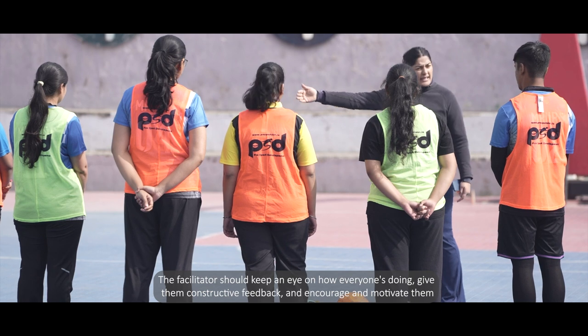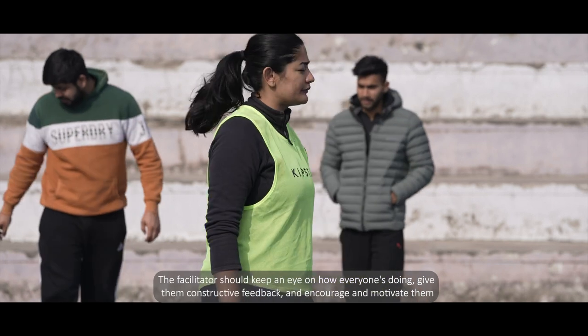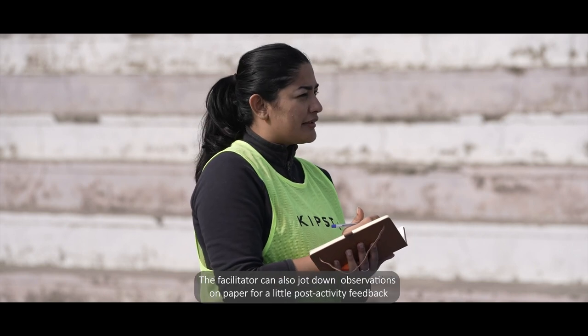Time for step four. This step includes the implementation of the activity and ensuring everyone's participation. The facilitator should keep an eye on how everyone's doing, give them constructive feedback, and encourage and motivate them. The facilitator can also jot down observations on paper for post-activity feedback.